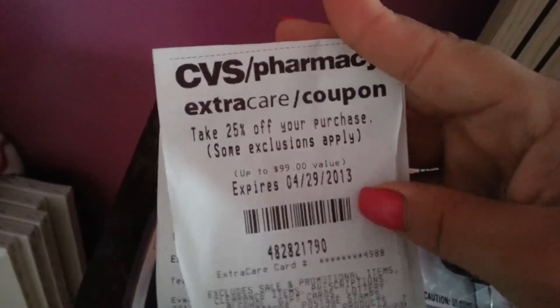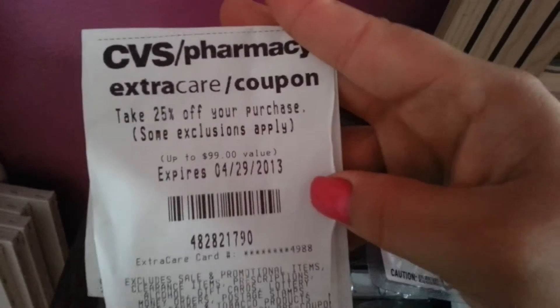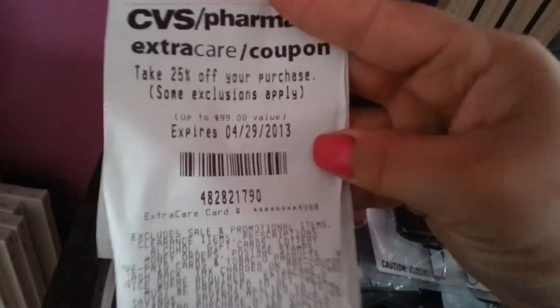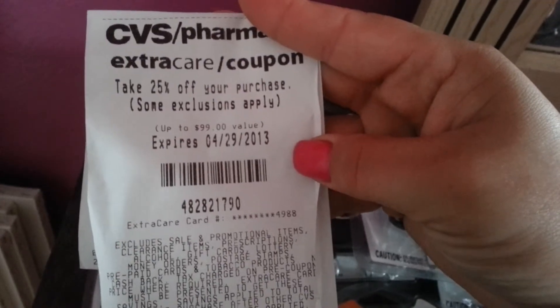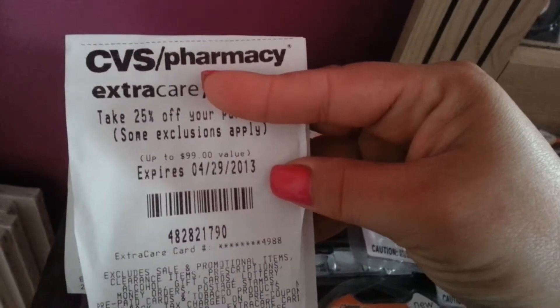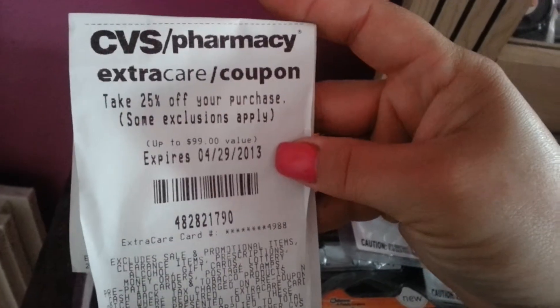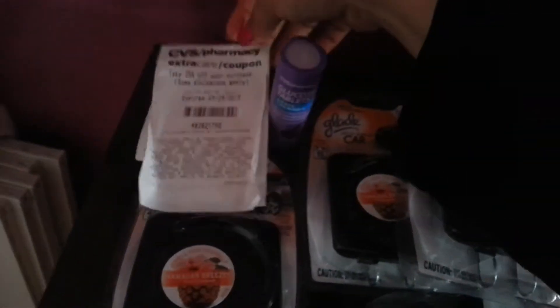When I went to pay it was free, and they gave me a 25% off your next purchase coupon for doing any purchase at CVS. That 25% off coupon works great with razors — I'm going to do that today and I have a video later where you get free razors with the register rewards you get back, so it's a pretty good deal.